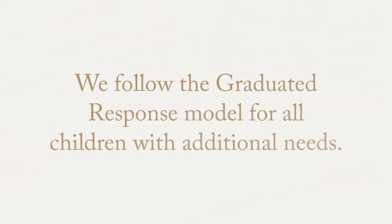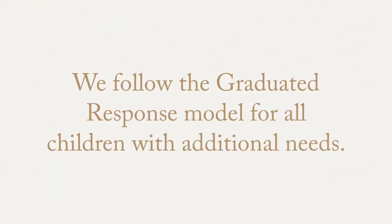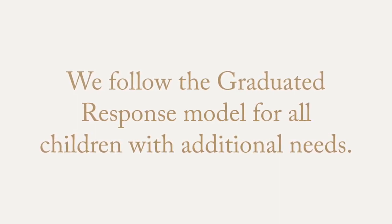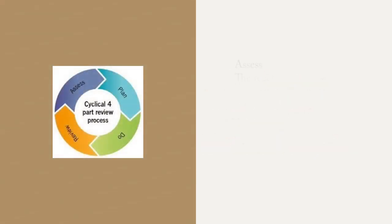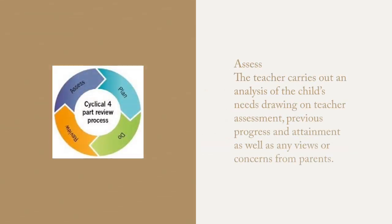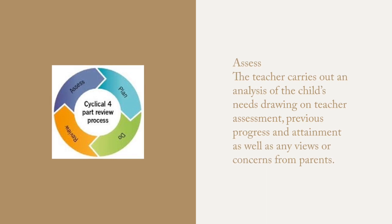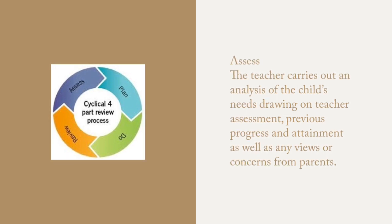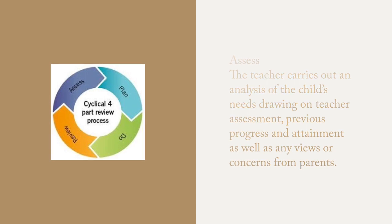We follow the graduated response model for all children with additional needs. This is called assess, plan, do, review. The first step is assessing. The teacher carries out an analysis of a child's needs, which draws on teachers' assessment, previous progress and attainment, as well as views or concerns from the parents. This is also discussed with the school SENCO.